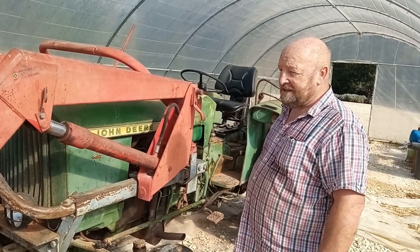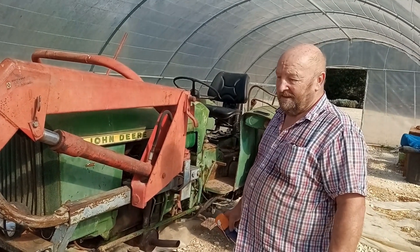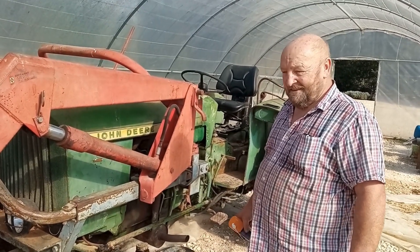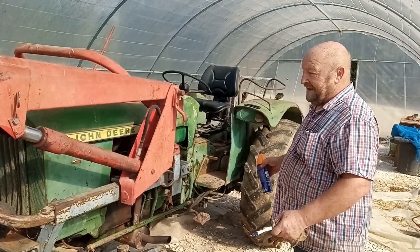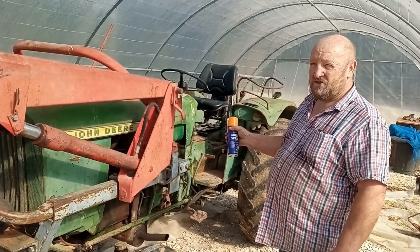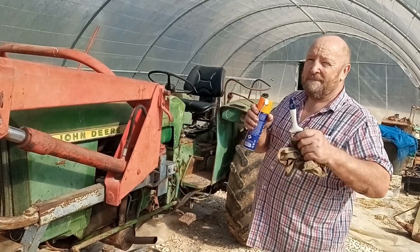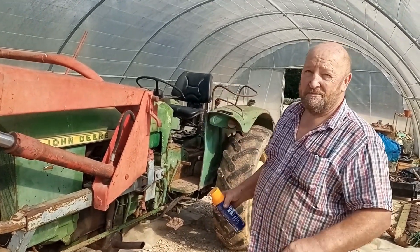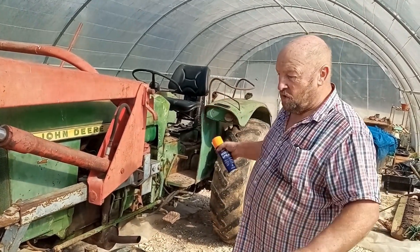If it's in France, check if it's registered to the person that's selling it. What that means is make sure you get a carte grise, which is the equivalent to a British V5 - it's the registration document in France. Make sure you get one of them, or at least that it's got a registration plate on it. At least you've got a number to track back on it - maybe someone's died and nobody can find the carte grise, but if you've got a number it's a starting point.